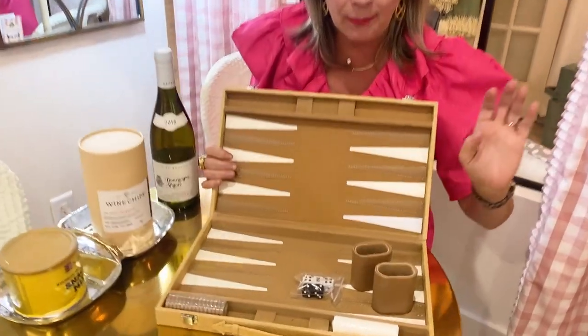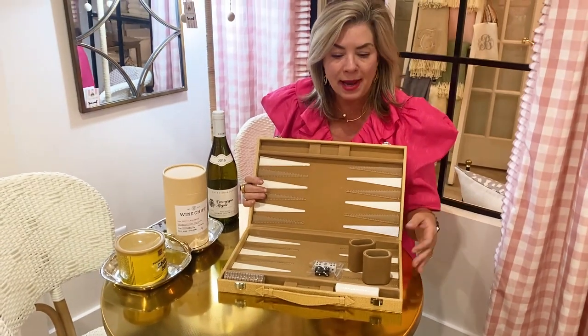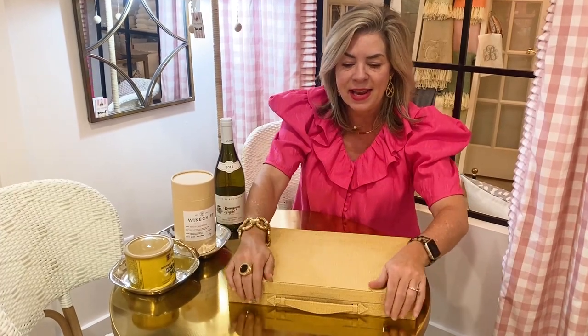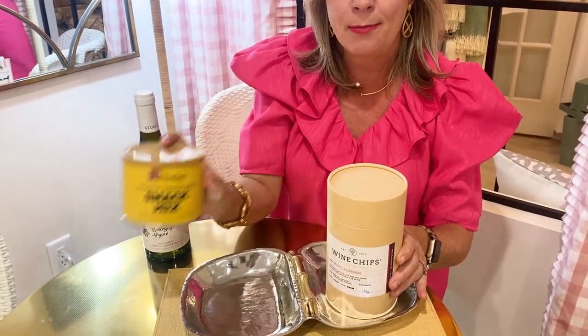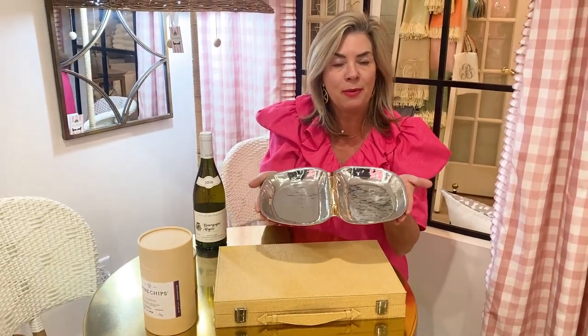For a family game night, we've got these great new backgammon sets. I keep telling my husband and kids I want us to learn to play — I never did growing up. What I love about this set is that it folds up nicely into its own little case. For game night snacks, we have the Bourbon Barrel Foods snack mix, wine chips, and a beautiful serving piece, plus a great bottle of wine.